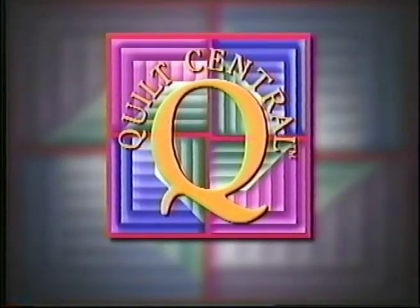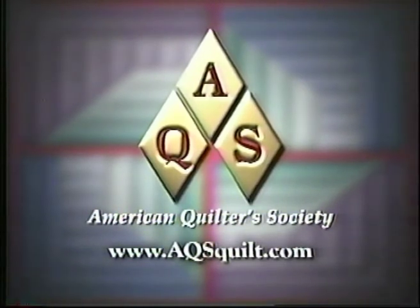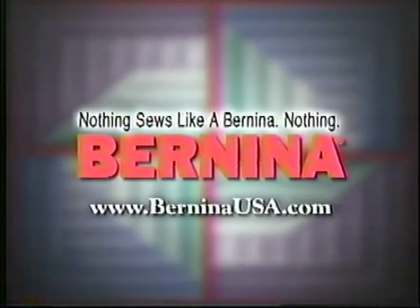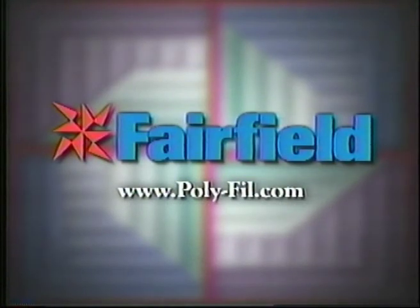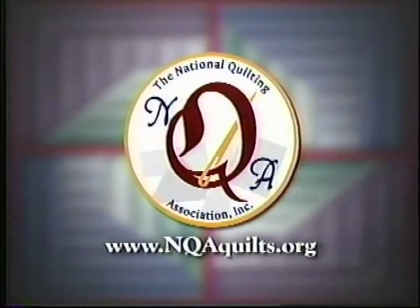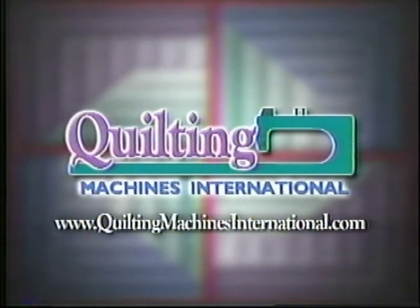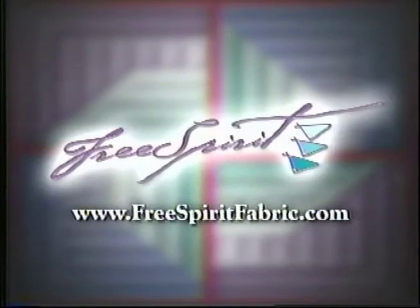Funding for Quilt Central has been provided by the American Quilter Society, dedicated to promoting today's quilter. Sulky of America, taking creativity to new heights with decorated threads, stabilizers, and books. Bernina of America — nothing sews like a Bernina. Nothing. Fairfield, maker of polyfill fiberfill, pillow, batting, and foam products. The National Quilting Association, a non-profit association promoting quilting and quilters. Quilting Machines International, providing quilting machines and supplies for the world. Free Spirit Fabrics, quilting fabrics with style.